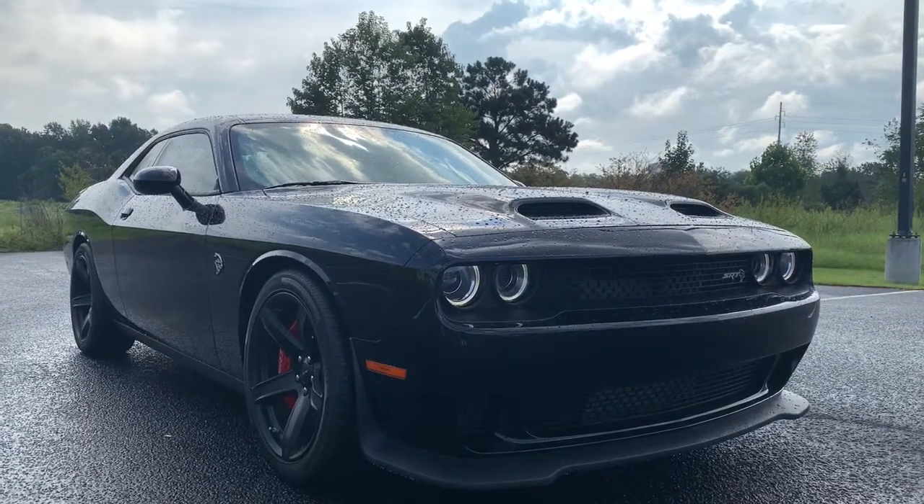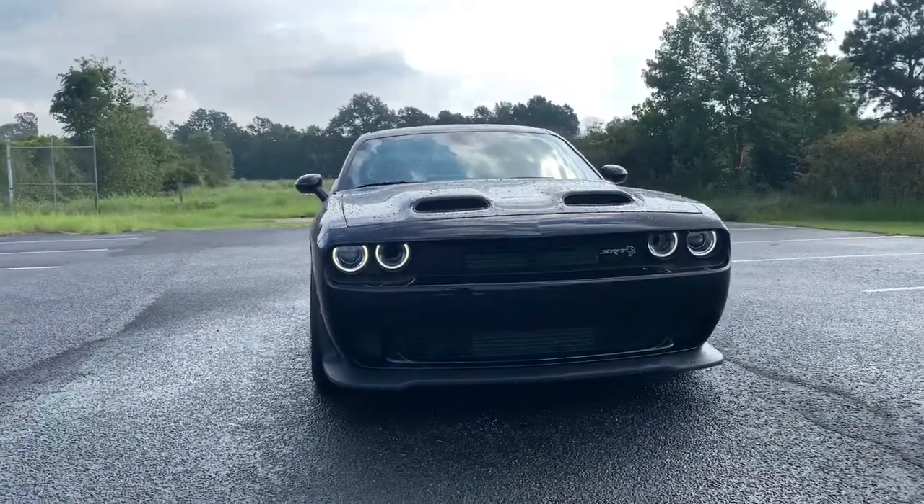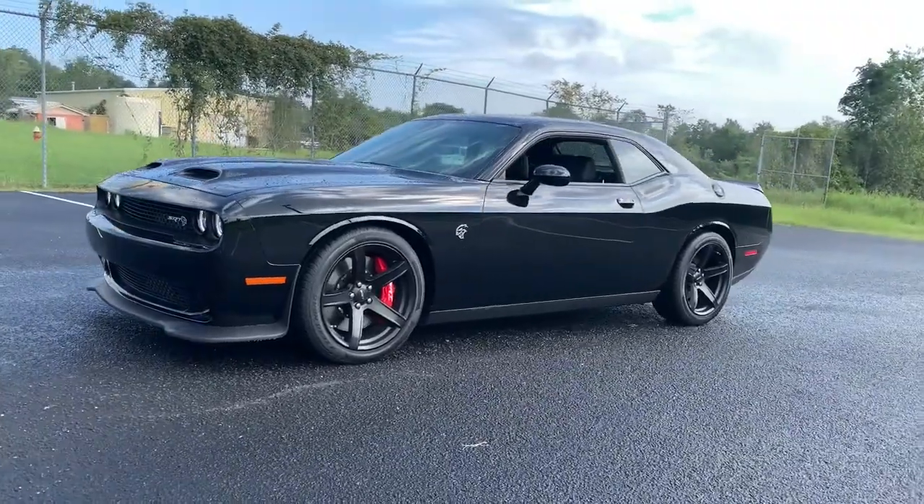Looking for your dream car? It could be the 2021 Dodge Challenger. With less than 5,000 miles on the odometer, this vehicle provides excellent value.